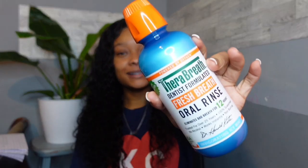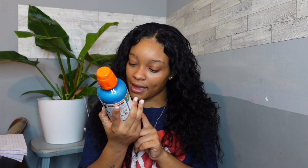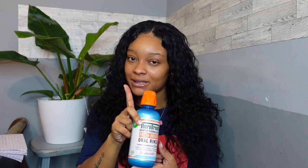For oral care I use TheraBreath, y'all. When I tell you this stuff is the truth — I'm so mad I waited so long to get this. No other mouthwash compares. It really leaves my breath feeling fresh all day long, and I don't feel that alcohol taste that I get with other mouthwashes. It was made by Dr. Harold Katz. If y'all haven't switched yet, go ahead and switch to this — don't wait any longer. Even though it's a little pricey, it is definitely worth the extra money.